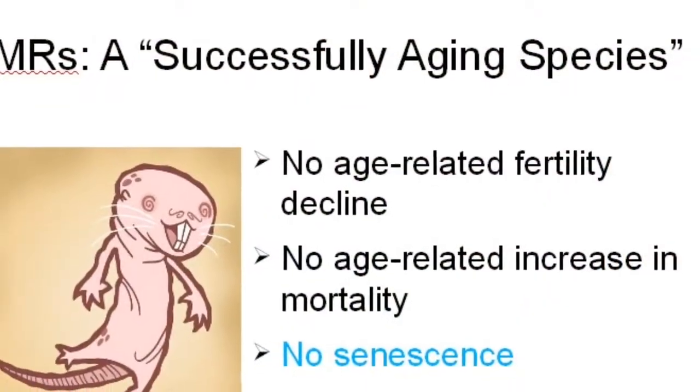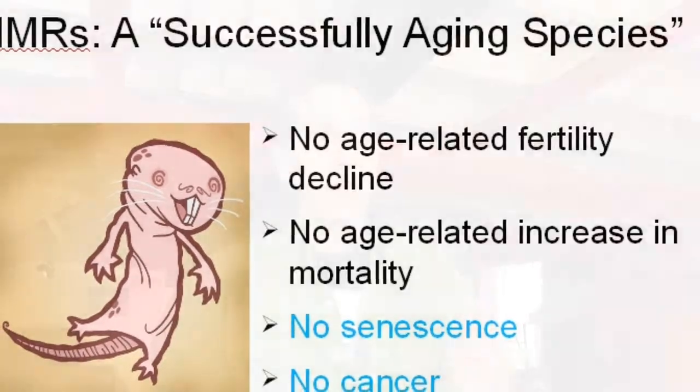Good morning. I can't be in class today, so in lieu of presenting in person, I'm presenting via video. My portion of the naked mole rat presentation is to talk about why they are such a successfully aging species. Naked mole rats have some particular features that humans do not in terms of making them particularly successfully aging, and I'll talk about those.